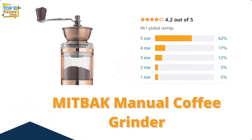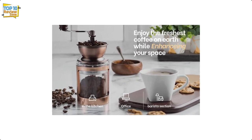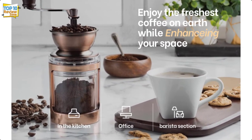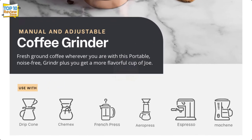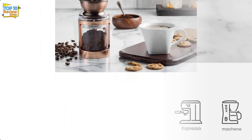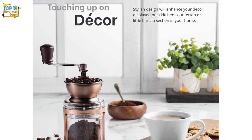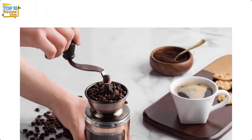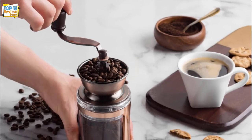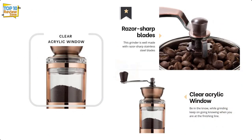Number 3: Mittback Manual Coffee Grinder. With its beautiful copper finish and clear acrylic window, this hand coffee grinder is an artistic addition to your coffee brewing station, and its exterior craftsmanship matches its interior. This grinder uses razor-sharp stainless steel blades to give you the most consistent grind possible, whether you want your beans to have a fine, medium, or coarse texture. It is a great companion to pour-over coffee makers, French presses, and espresso machines.